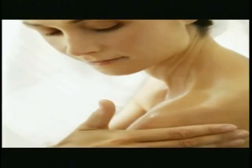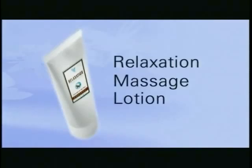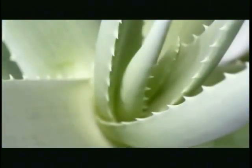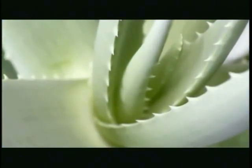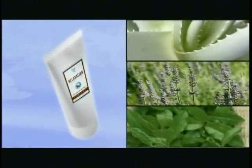Keep that relaxing feeling after bathing with relaxation massage lotion. We've taken our stabilized aloe vera, renowned for its moisturizing properties, and added lavender and white tea, which combine to help you relax while infusing the lotion with an invigorating fresh scent. Feel completely stress-free after gently applying our massage lotion to your skin.